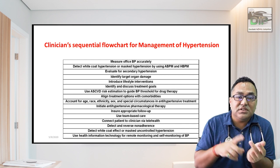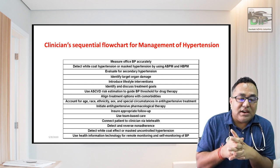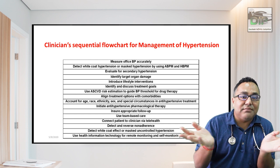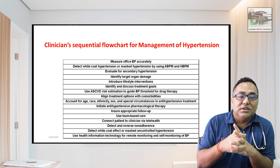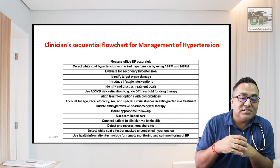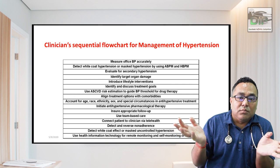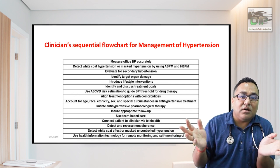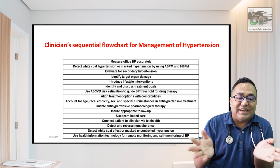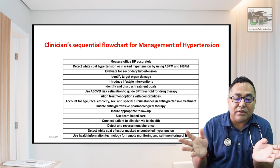Discuss treatment goals and use atherosclerotic cardiovascular risk estimation to guide BP thresholds for drug therapy. Align treatment options with comorbidities — diabetes with hypertension: ARB or ACE inhibitor; post-MI with hypertension: beta blocker, ACE inhibitor, or ARB. Account for age, race, ethnicity, sex, and special circumstances. In very elderly patients, do not be overly aggressive with BP reduction as they can develop orthostatic hypotension and lose consciousness.